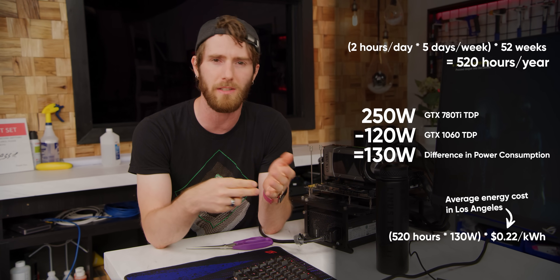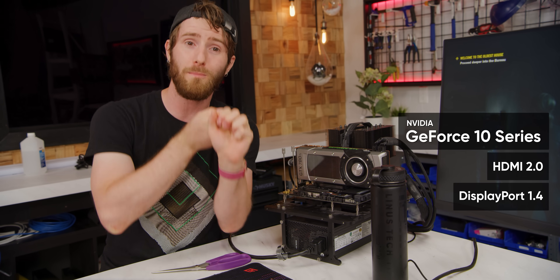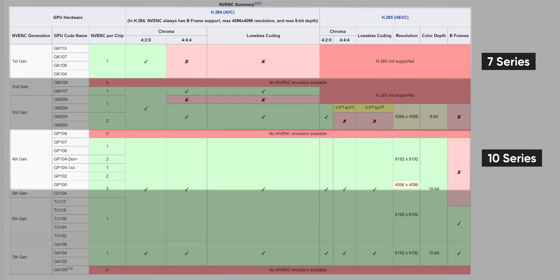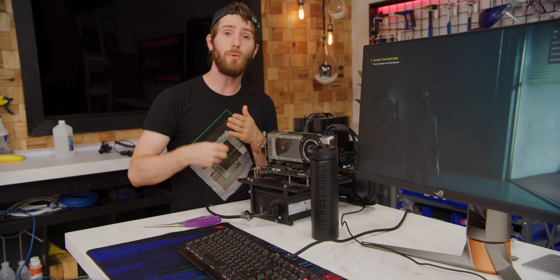That's $20 to $50 more than a 780 Ti, but when you consider the power savings it could actually be cheaper in the long run. If you play two hours a day, five days a week, and pay on average 22 cents per kilowatt hour — say, in Los Angeles — over the span of a year a 1060 would save you around $14 in power. Give it three years and you've basically paid the difference, and the entire time you've had game-ready drivers. 10 series cards also have HDMI 2.0 for 4K 60 over HDMI, DisplayPort 1.4 for up to 4K 144Hz, FreeSync support, and a more feature-rich NVENC encoder with H.265 support, better color, and higher resolution.